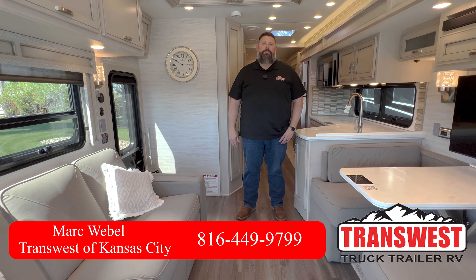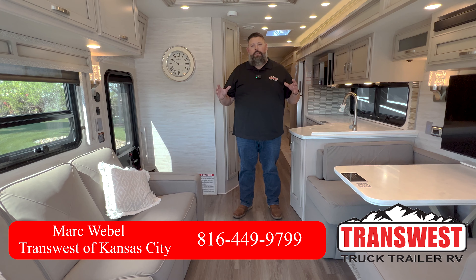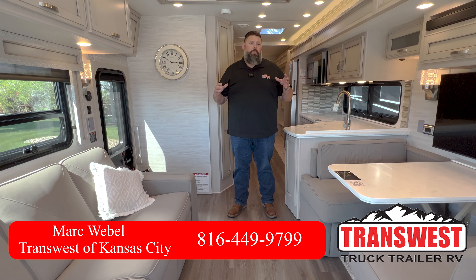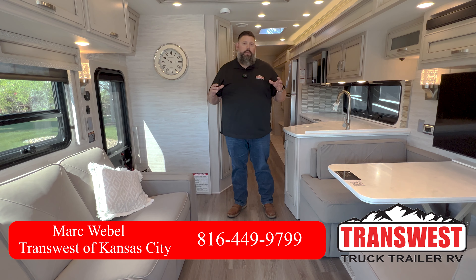Hi there, this is Mark Wavell with TransWest Truck, Trailer, and RV here in Belt, Missouri. Today we're taking a look at a brand new 2023 Newmar Canyon Star 3947. This is a front engine diesel motorhome with a garage in the back.